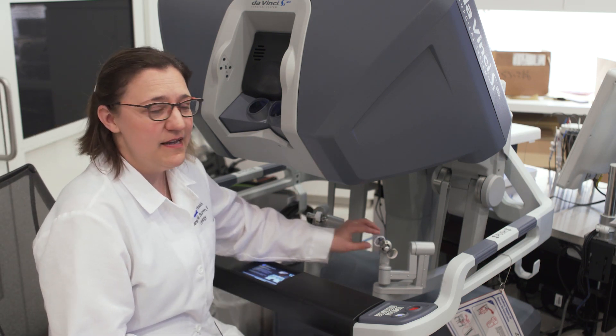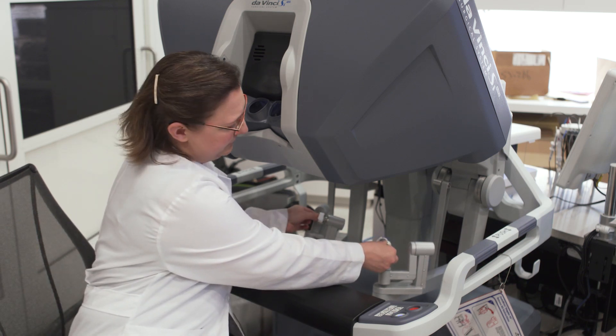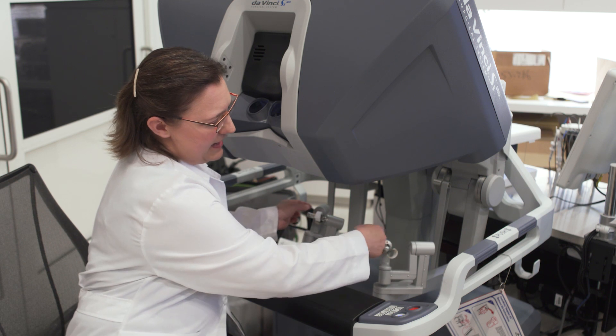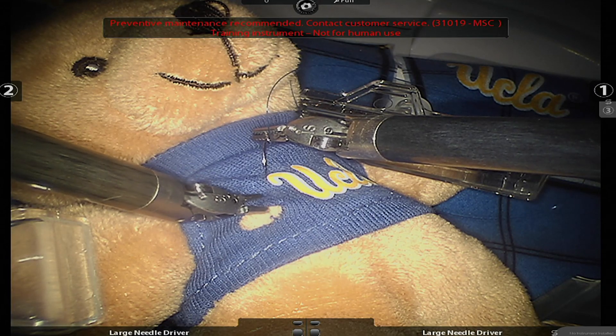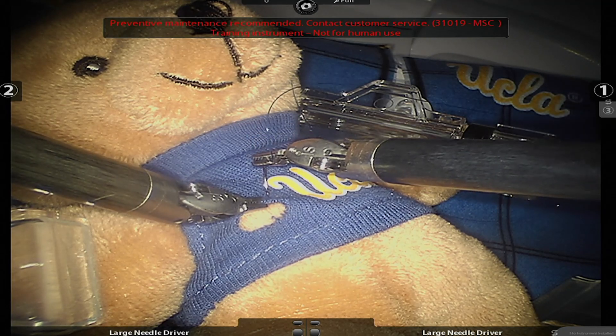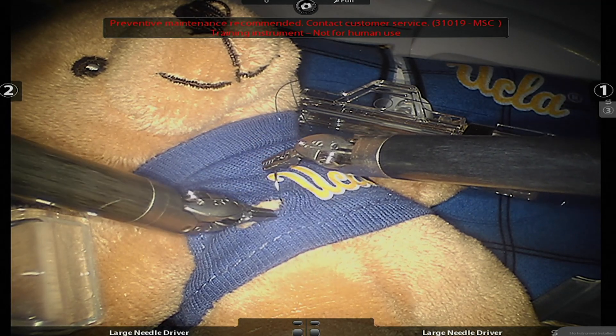You'll see down here at the bottom where I put my hands, and when I pinch here I can actually move my arms in a manner like I would use my wrist to perform a procedure. As you can see, our Bruin Bear has a little bit of a hole in his jacket — I want to show you how our robot can perform a procedure to close this.